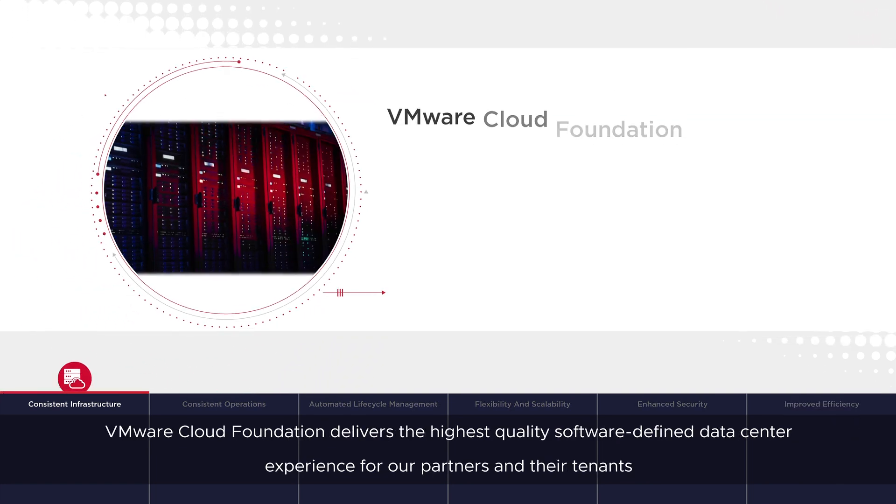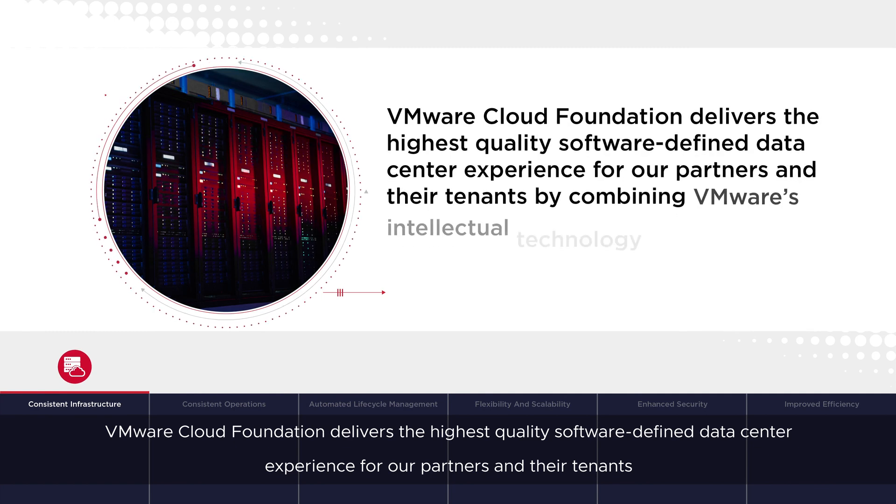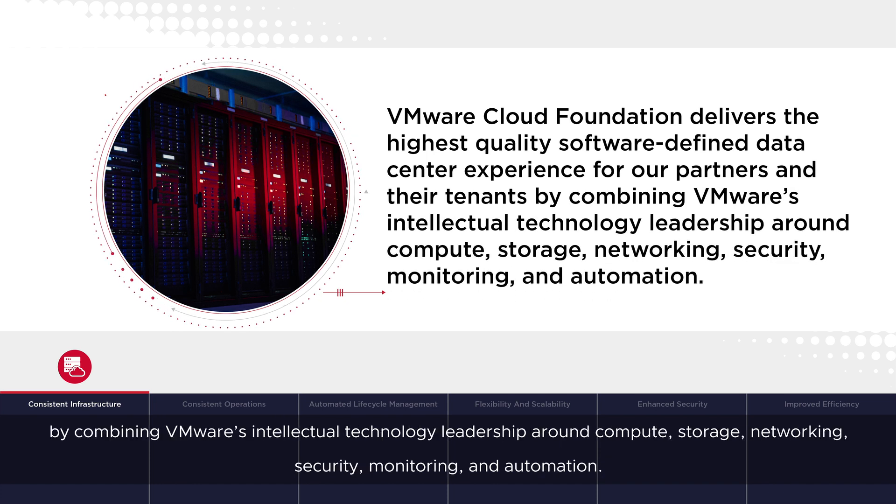VMware Cloud Foundation delivers the highest quality software-defined data center experience for our partners and their tenants by combining VMware's intellectual technology leadership around compute, storage, networking, security, monitoring and automation.